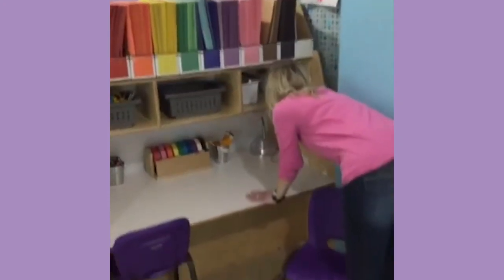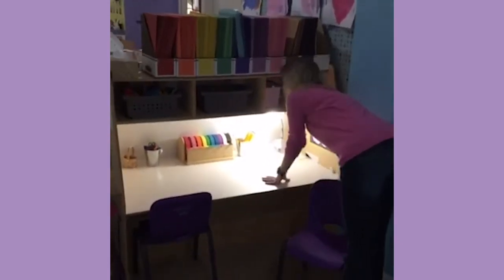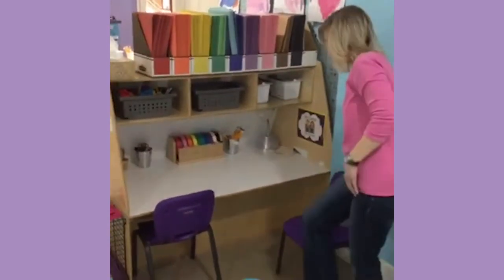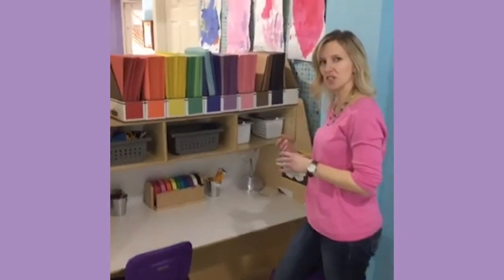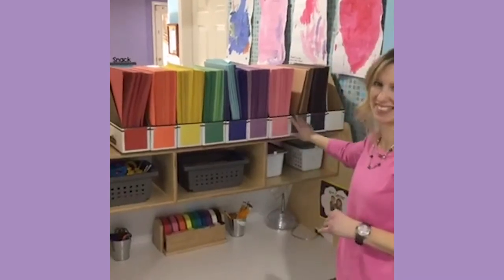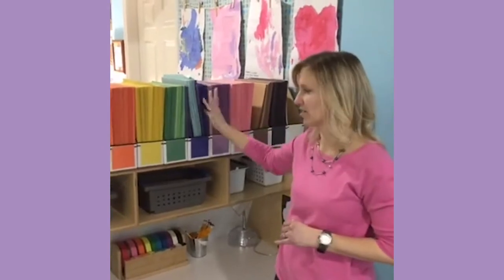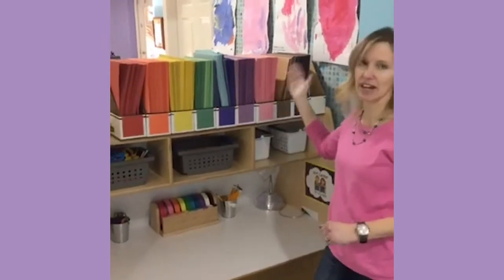So there's a little light down there so they can see what they're doing. This is our creation station. Our paper is organized by color - it's just construction paper. It took us a few years to figure out this was a really good way to do it, because it's easy for them to pull down and they know where it goes back if they haven't used it.